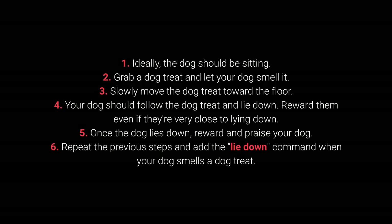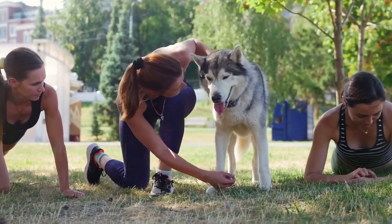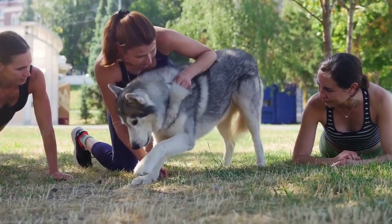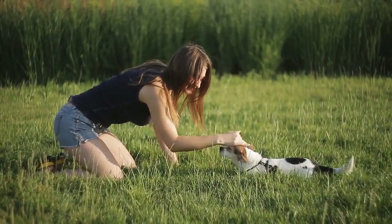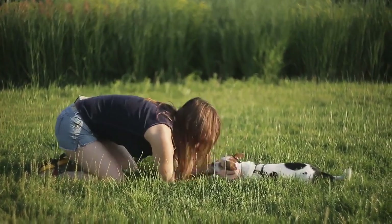Once the dog lies down, reward and praise your dog. Repeat the previous steps and add the lie down command when your dog smells the treat. Be patient with this command — it's a good idea to award a treat as soon as your dog starts moving toward the floor, even without completely lying down. Dogs are smart creatures and will quickly learn the command once they realize that moving toward the floor is a good thing.